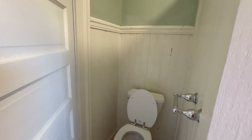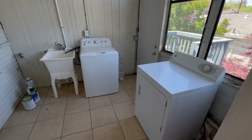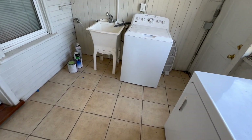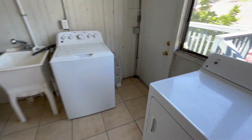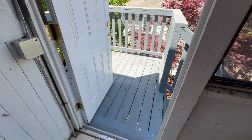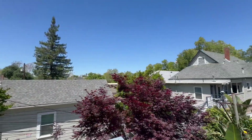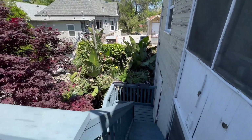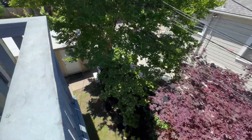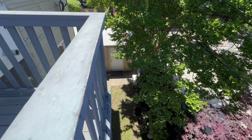Stall shower only, no tub here. This is a door into the laundry area, and this unit does come with a washer and dryer. And then there is a back exit on this place with a deck here — small thing. And then this takes you down to the backyard area where the trash cans are. This is a shared backyard.